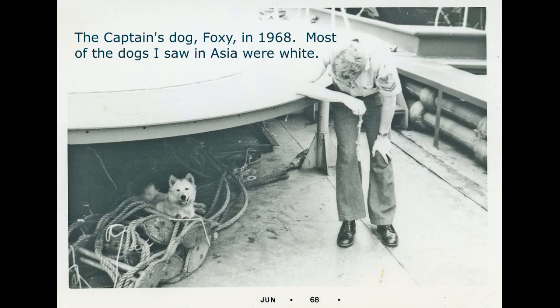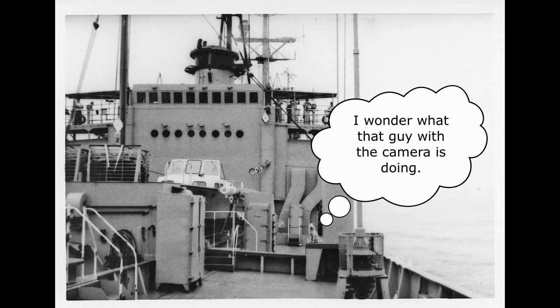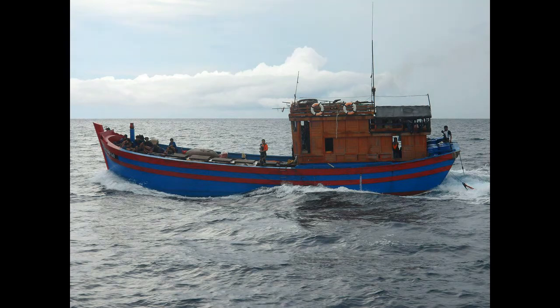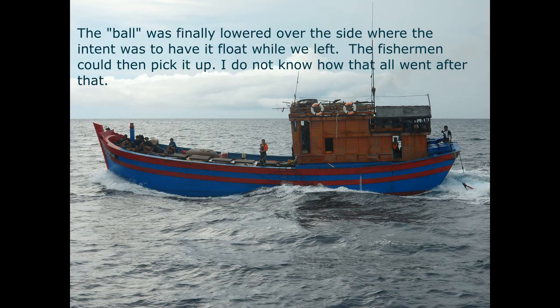This is the captain's dog Foxy — he was pure white and very playful. We saw him occasionally; I guess he spent most of his time with the captain. One morning off of Vietnam while at anchor, we woke up to find a Vietnamese fishing net encircling our ship — the fishing boat that caught us was a mile or so away. Our crew gathered the net on deck and rolled it into a six-foot diameter ball. The captain had a CT linguist on board and the crew may have tried contacting the fishermen by radio. The ball was lowered over the side so the fishermen could pick it up later.